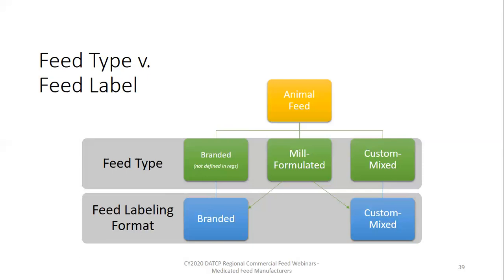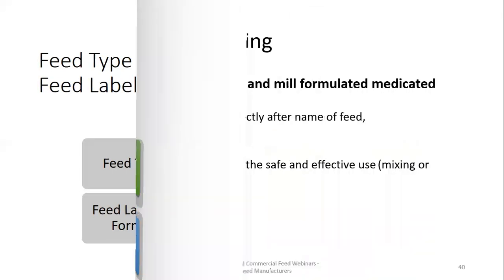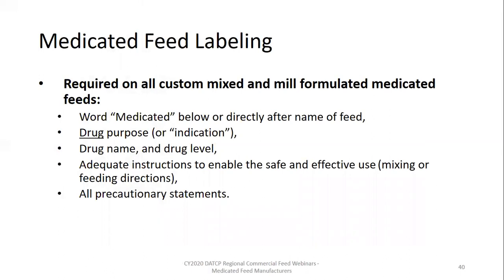Now let's walk through a few medicated feed specifics. One big thing to remember when labeling medicated feeds, regardless of the label format you're using, all of the label requirements for the medication apply. That includes four distinct parts: the word 'medicated,' required to be prominently displayed below or directly after the name of the feed; the drug purpose or indication; the drug name and level; and adequate use directions for the safe and effective use of the feed plus precautionary statements.